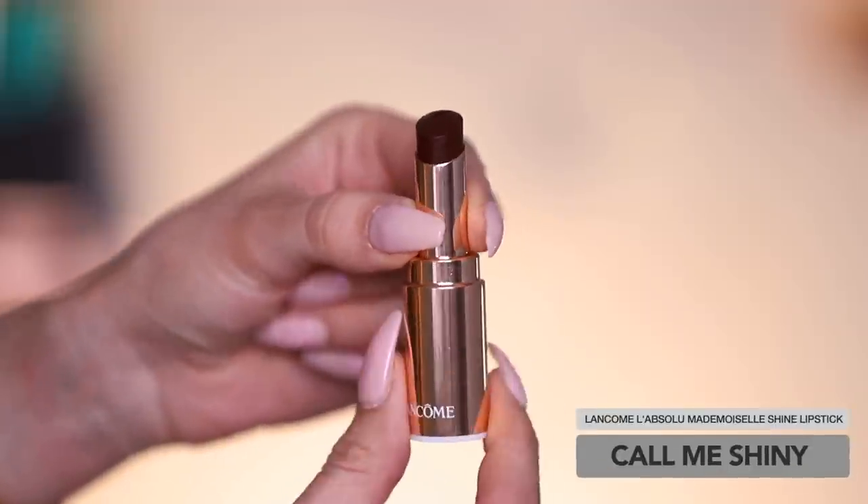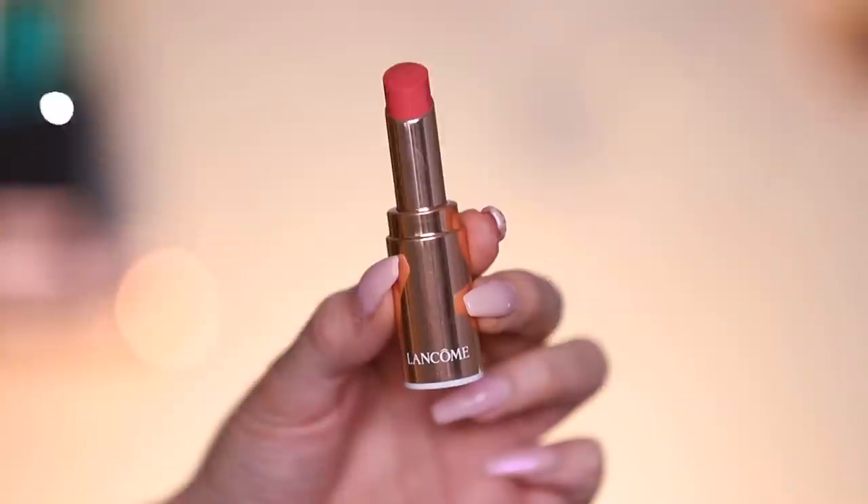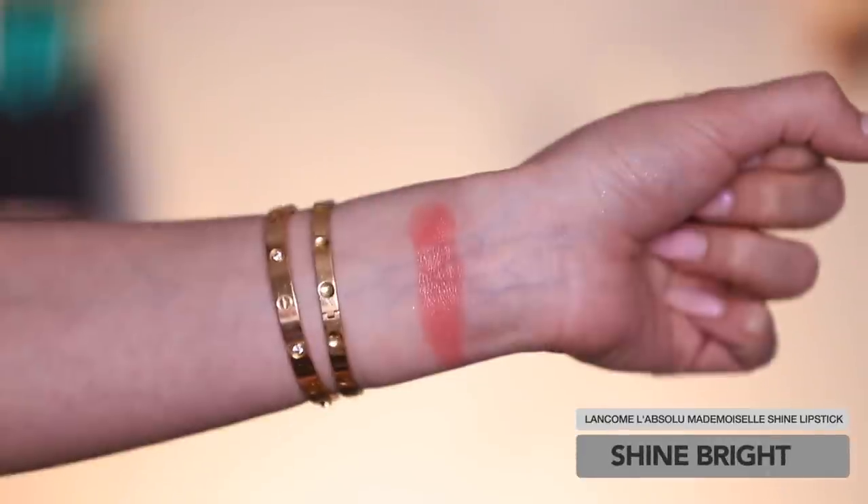The first shade I'm going to try on is called Call Me Shiny. L'Absolu Mademoiselle Shine is a hydrating, balmy but still long-lasting conditioning lipstick with a really shiny finish. My lips have been super dry recently so I've been reaching for more hydrating, lightweight balmy lipsticks. Here she is fully applied — it's this gorgeous super deep plum color.